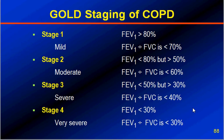Why do we need to stage the disease? It is because we need to manage the disease depending on the stage at which the patient presents. A patient with mild disease has different treatment requirements compared to one who is in a severe or very severe state, which we will look into in the next slides.